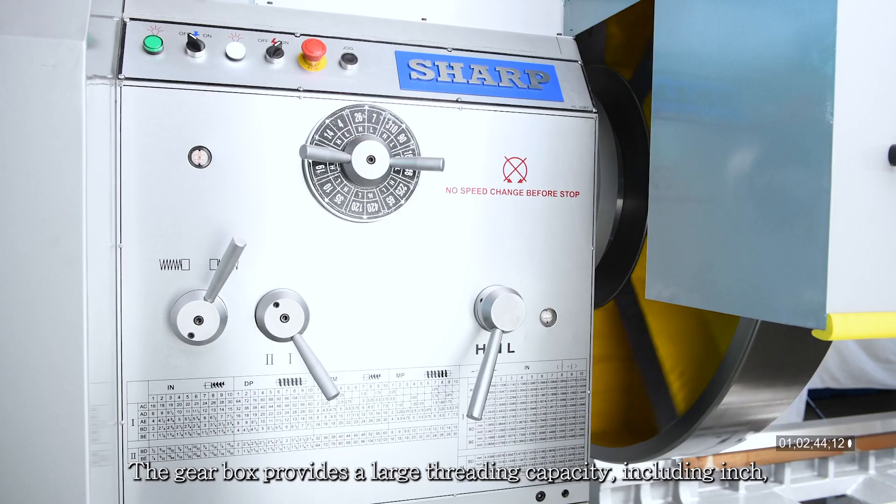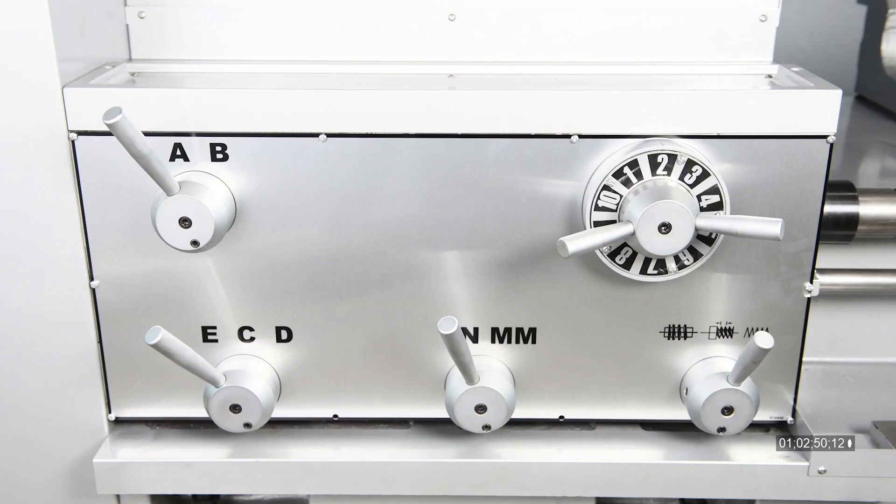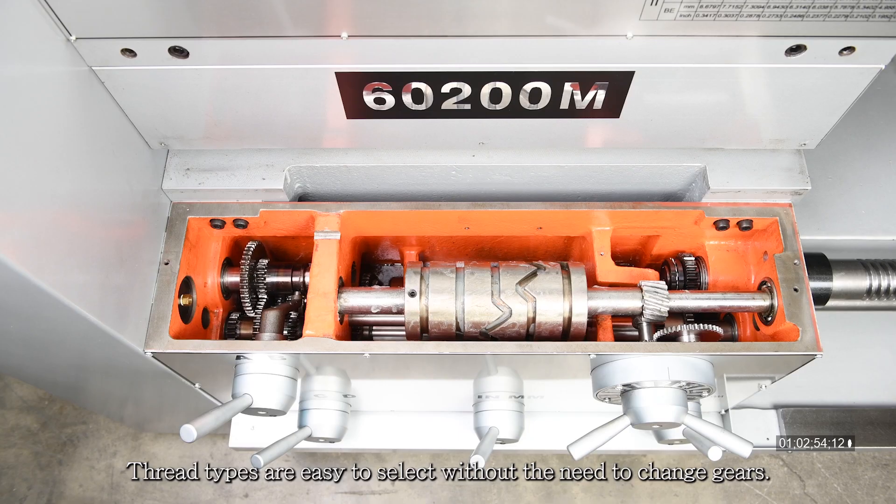The gearbox provides a large threading capacity including inch, metric, MP, and DP threads. Thread types are easy to select without the need to change gears.